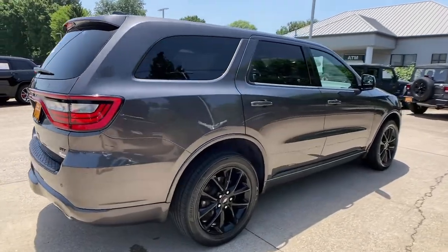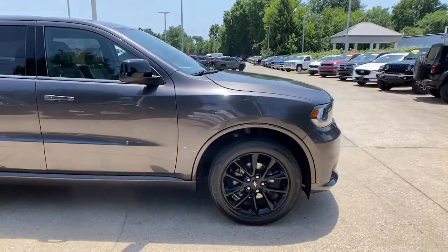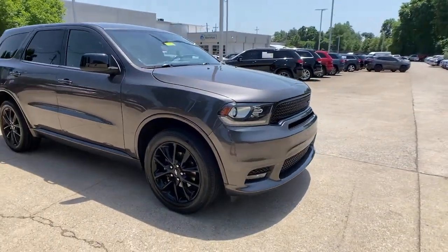Get into the 2019 Dodge Durango. This vehicle is an outstanding buy with fewer than 40,000 miles on the odometer.